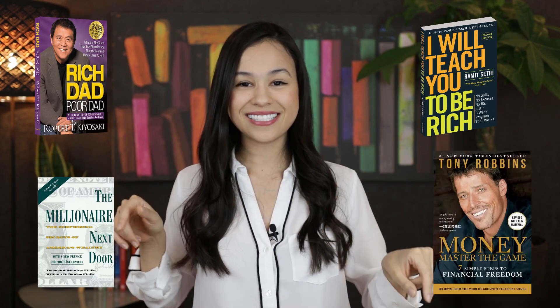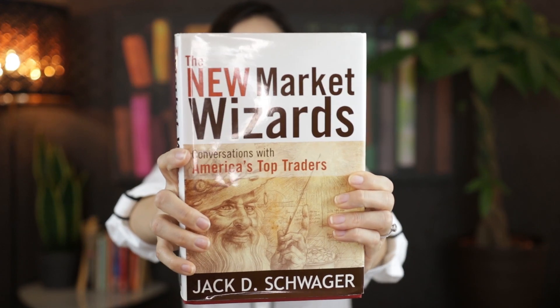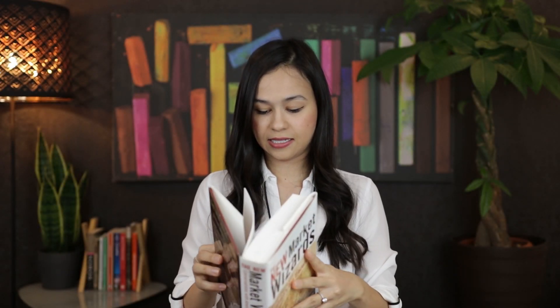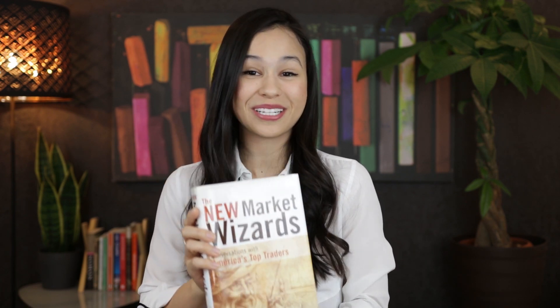Number four: use this time at home to read a personal finance book. It is going to improve your financial literacy and give you actionable ways to improve your finances. These are some of the books that I recommend. And just to show that I'm practicing what I'm preaching, this is the book that I'm currently reading — I borrowed it from a friend and it is 584 pages, but hopefully I'll be done with this soon and can give you guys a report of what I learned from it.